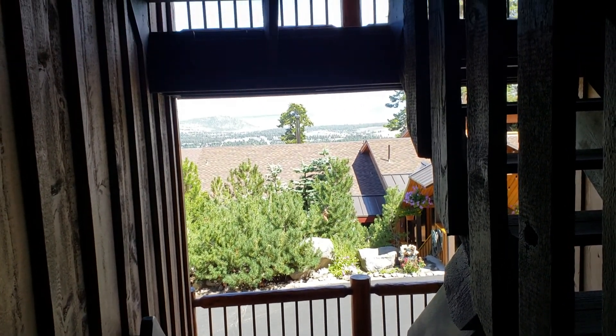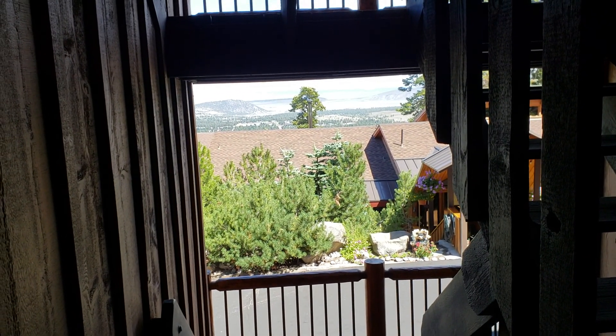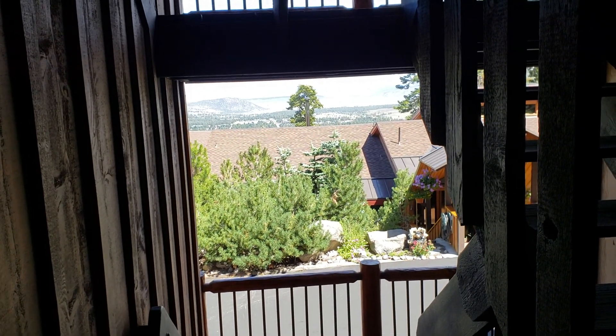This is the view from the flight of stairs. It's one flight up from the garage, which has a single car garage. Let's go inside and let you take a look at this.